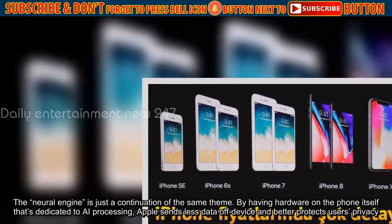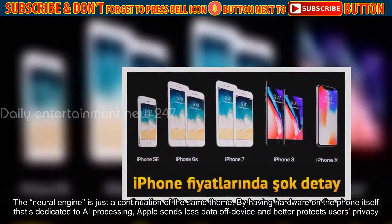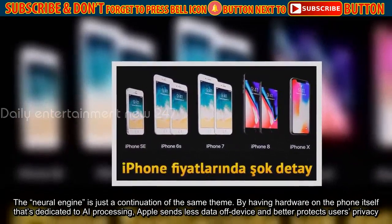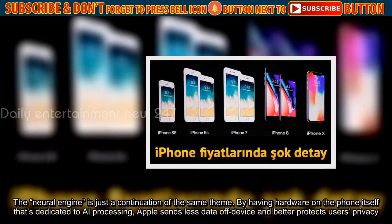The Neural Engine is just a continuation of the same theme. By having hardware on the phone itself that's dedicated to AI processing, Apple sends less data off device and better protects users' privacy.